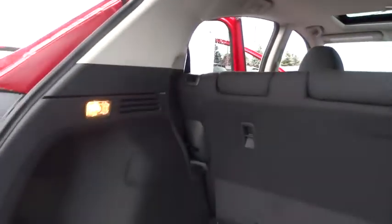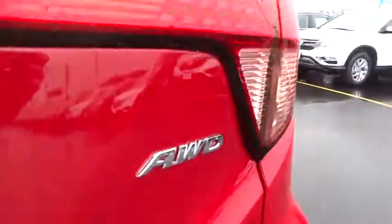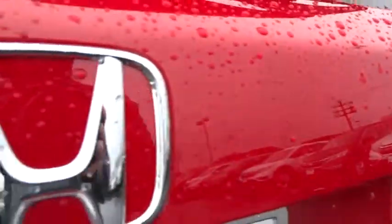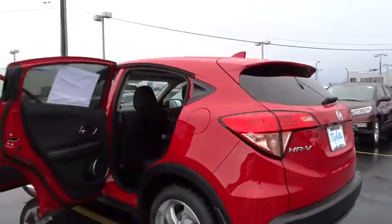Rear window defroster, security system, power windows, panic alarm, tachometer, power moonroof, remote keyless entry, brake assist, rear window wiper. Searching for a dependable vehicle that looks great, too?